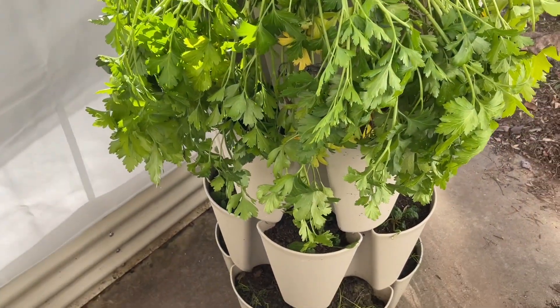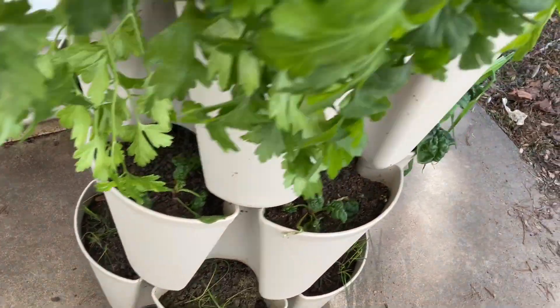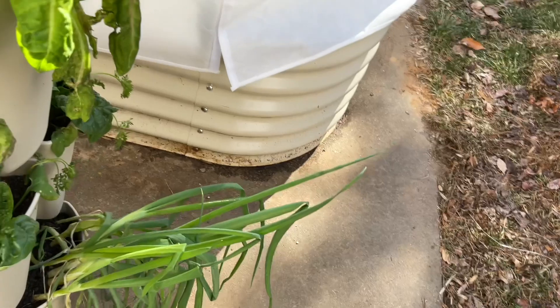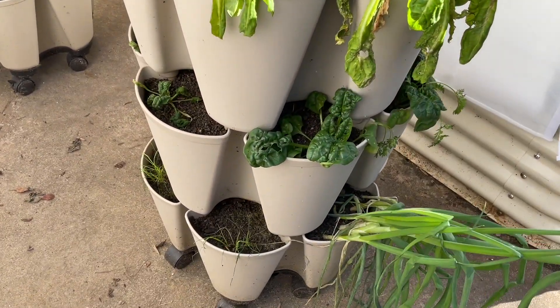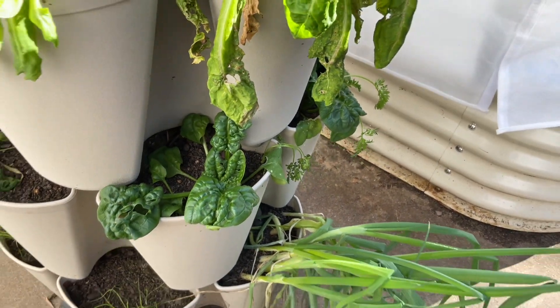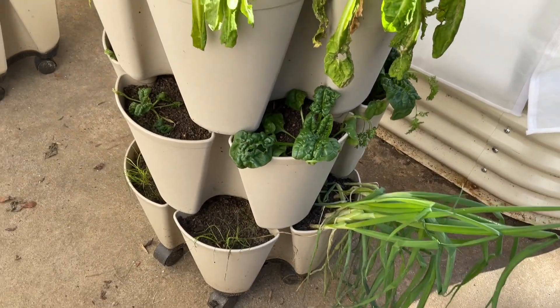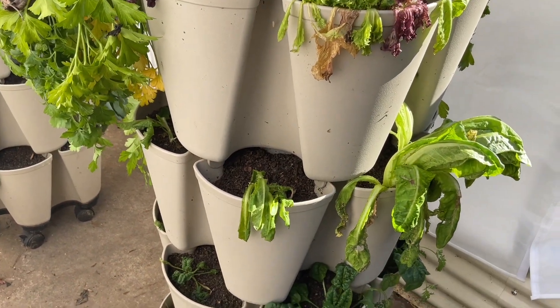Parsley looking a little unhappy. Onions looking okay. Lettuce looking pretty brutalized. Spinach, though — wow, I am shocked. I'm surprised it's just not all completely dead at this point.